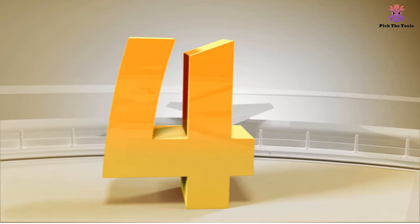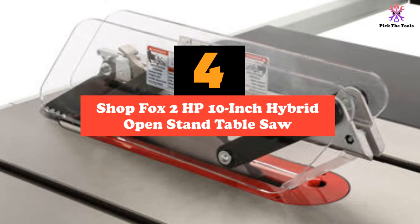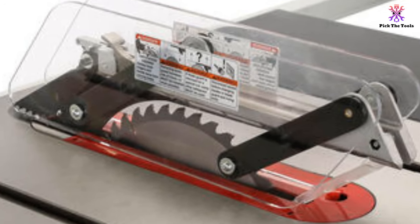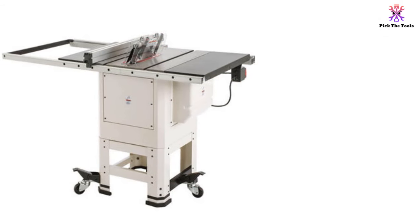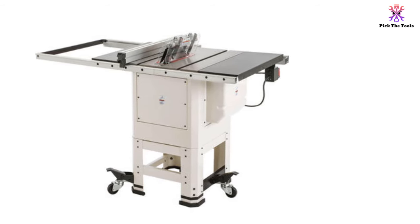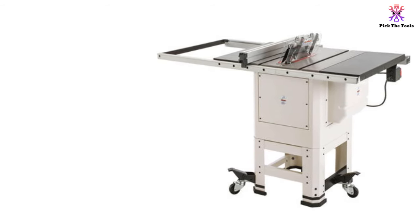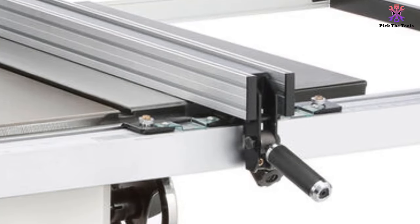Moving on at number 4, we have the Shopfox 2 HP 10-inch hybrid open stand table saw. Sturdy steel construction coupled with a large motor that rivals some professional cabinet table saws makes the Shopfox table saw an excellent option for serious DIY carpenters and woodworkers. While this table saw doesn't have the solid table extension of other hybrid table saws, its 2 HP motor makes it one of the most powerful hybrid table saws on the market. Cast iron table top coupled with metal hand wheels for adjusting angle and cutting depth reduces vibrations while allowing for precision cuts.